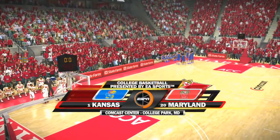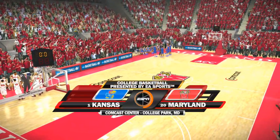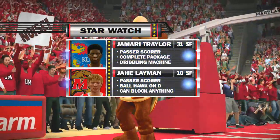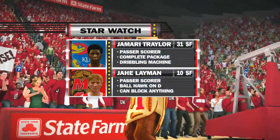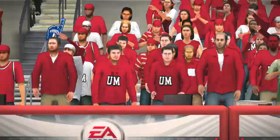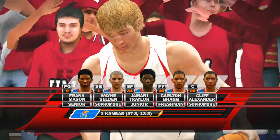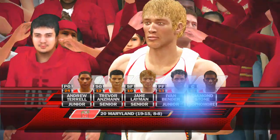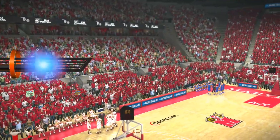Welcome to tonight's game. It promises to be a good one between the Kansas Jayhawks and the Maryland Terrapins. Here's a look at our Star Watch comparison, and there's a look, Nick, at the starting lineups. Brad, keep your eye on the two kids at the power forward position — in just about every game, they find a way to contribute.